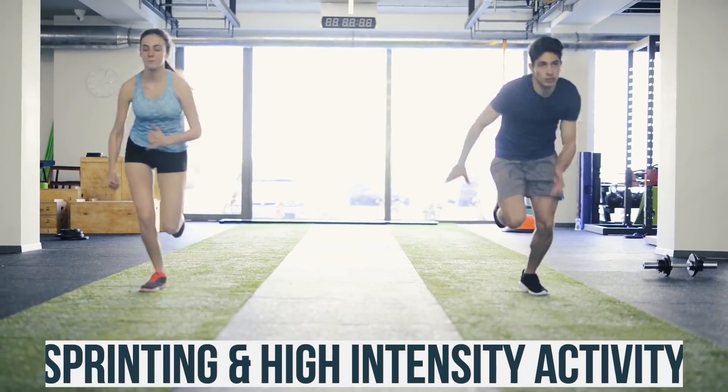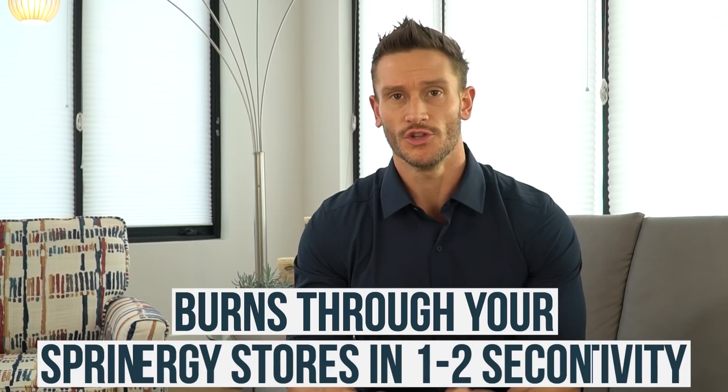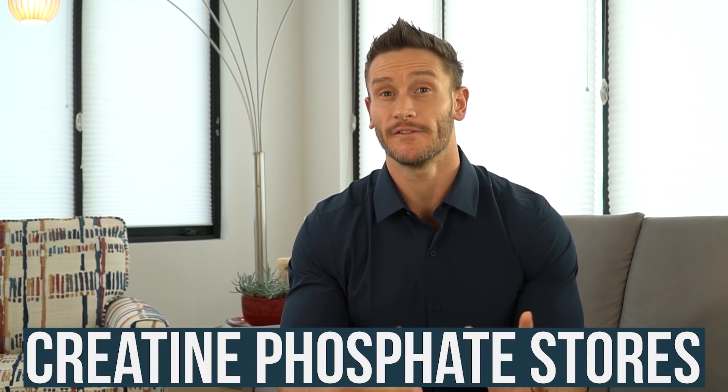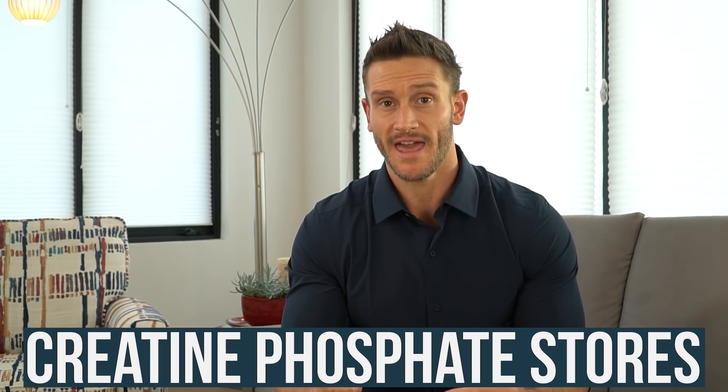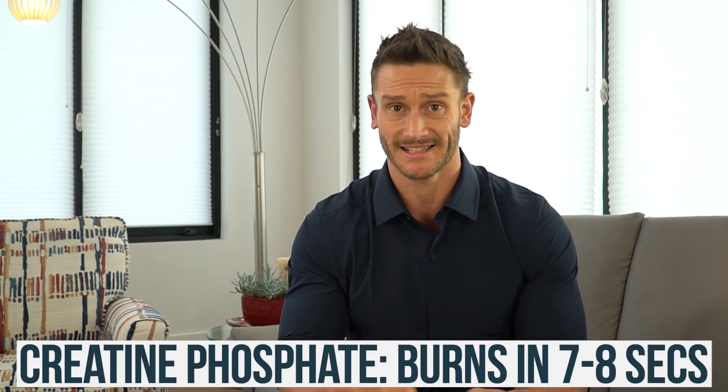When you sprint or go through some kind of high-intensity activity, you burn through your energy stores — your ATP — in one to two seconds. It's gone fast. Right after that, you burn through your creatine phosphate stores, which is your secondary means of creating energy. It's a chemical reaction using creatine stored in your muscles to create energy, and you burn through that in about seven to eight seconds.